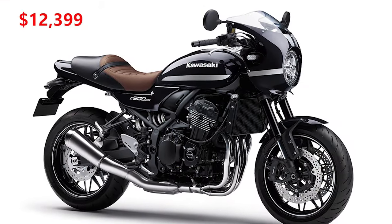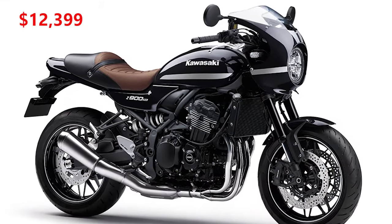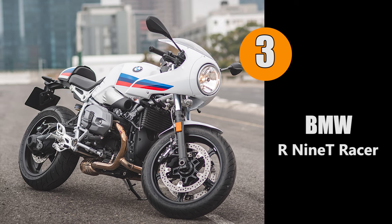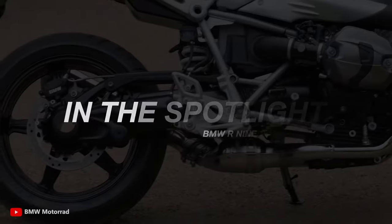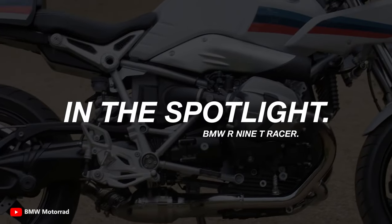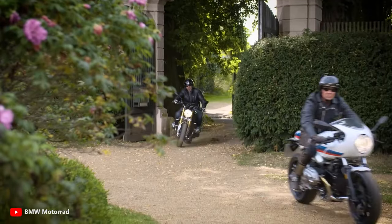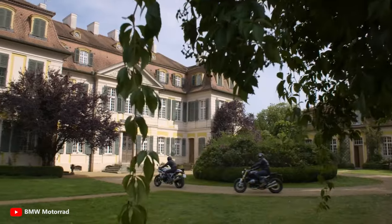For number three we have the BMW R9T Racer. The R9T Racer deliberately arouses memories of the sports motorcycles popular in the early 1970s — crouched, compact, and elongated, it conveys a sense of old-school sporty aspiration.